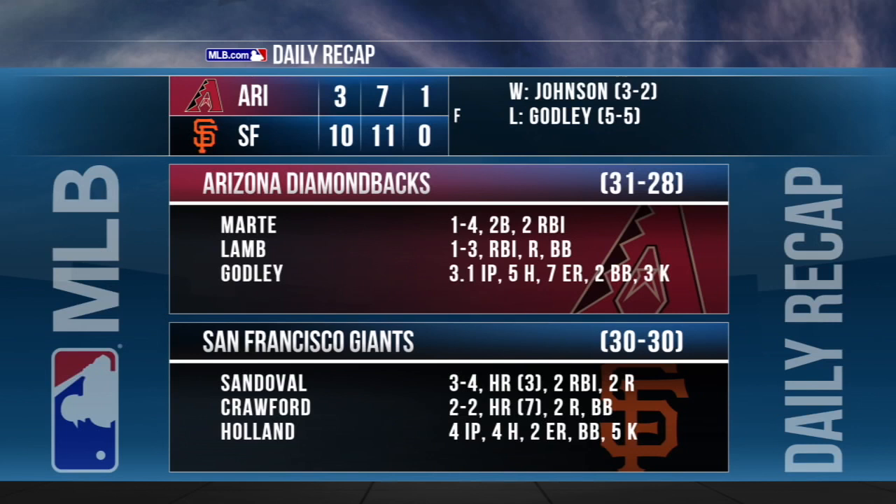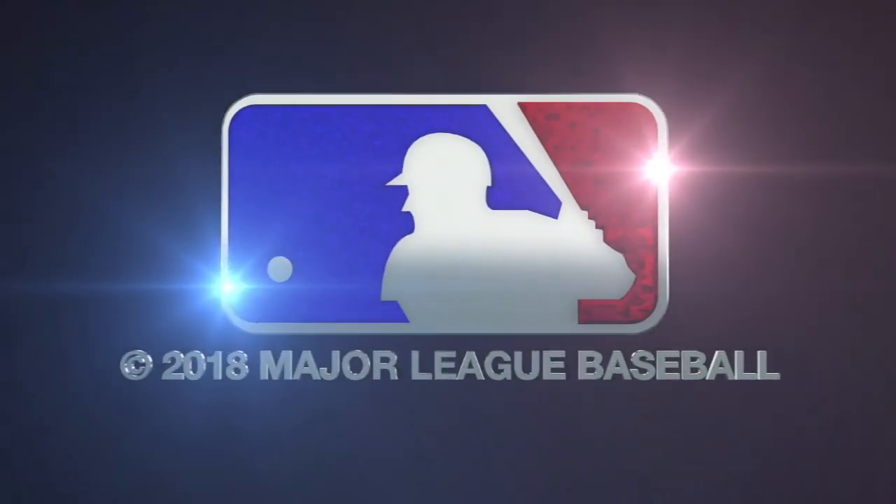The Giants break the Diamondbacks' winning streak and continue their own — they've now won five straight.